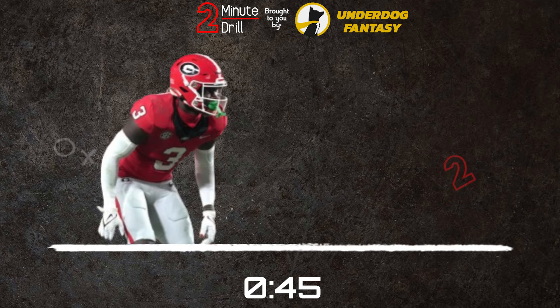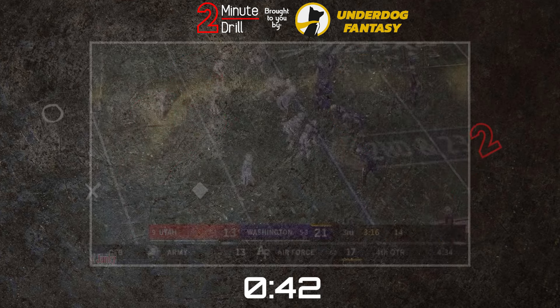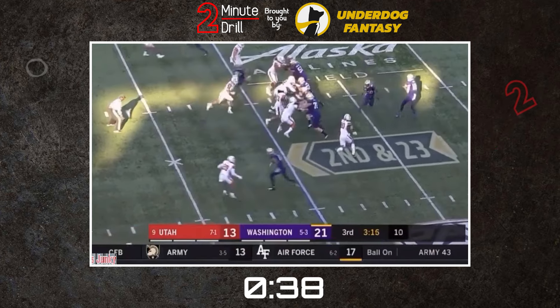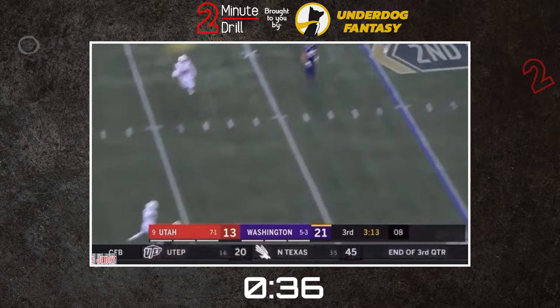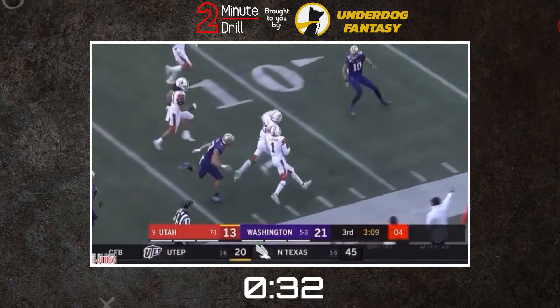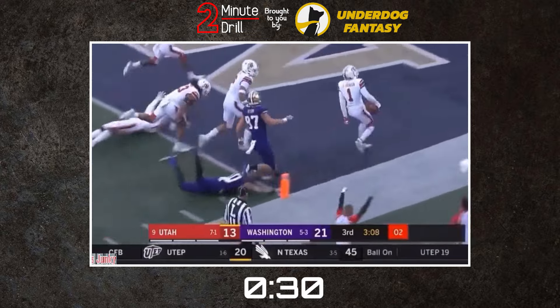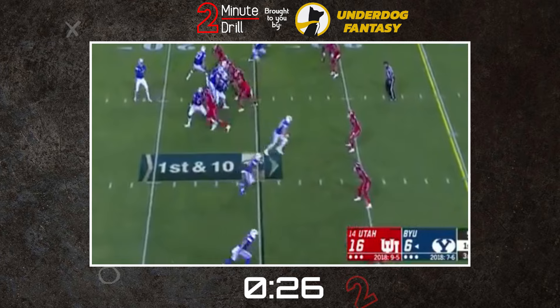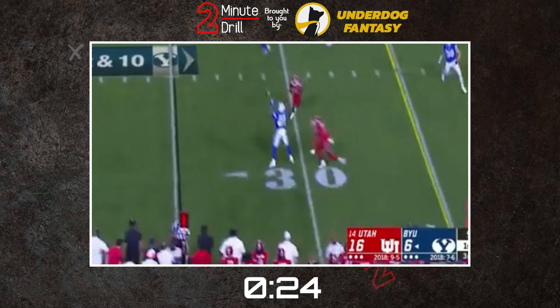My comparison for Lassiter is Jaylon Johnson of the Chicago Bears. Neither of these guys are mind-blowing athletes, but they have the ability to impact the game through instincts and technique. I think Johnson was a bit more refined in press coverage coming out of Utah, which is the key difference between the two players for me. With Johnson coming off a monster 2023 season, this feels like a very lofty comp, but I'm looking at Johnson the prospect, not Johnson the All-Pro.